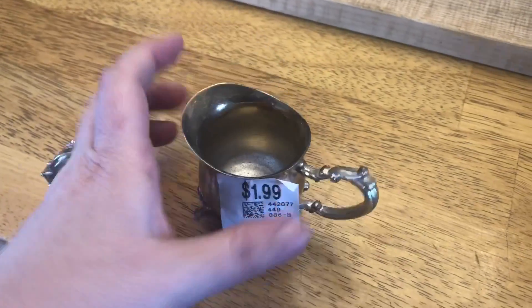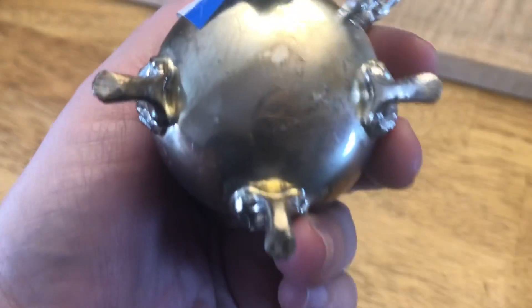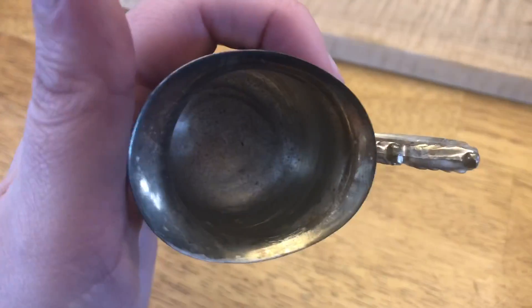Next I picked up this little guy — he's the smallest thing I've ever seen, absolutely adorable. It's going to go in my chicken nester. It doesn't have any markings on it; he was two bucks. I did have a 20% off coupon but I didn't use it because I only ended up spending about $18.